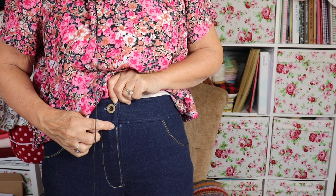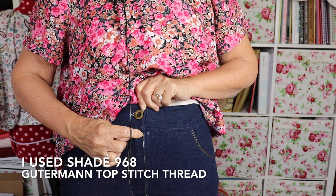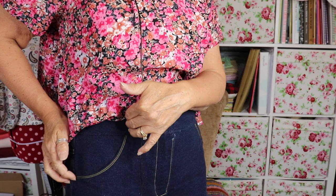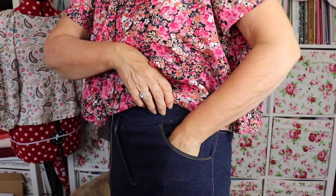I stitched my topstitching to the dot, but if you look closely I've got a little bit of a gap compared to the other side. So if I make them again I will continue my topstitching way past the dot so you don't have that little gap — but who's going to get that close to see it? In hindsight, with this being my first pair of jeans, maybe I should have done my two rows of topstitching slightly wider apart. And then I lined my pockets in a little pretty floral fabric.